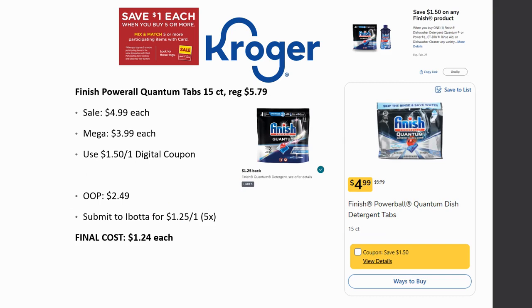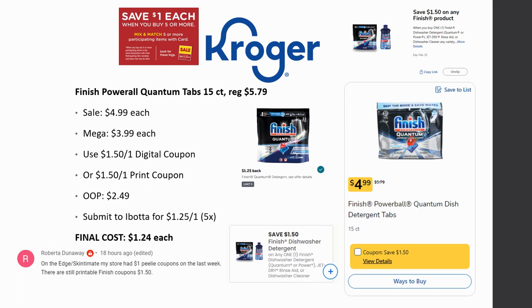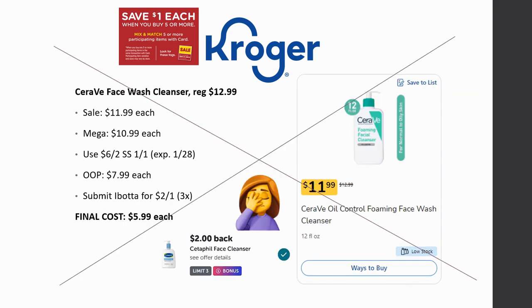I also wanted to update the Finish Power All Quantum Tabs, 15 count. They're $5.79 regularly, on sale for $4.99, mega sale for $3.99. We have a $1.50 off one digital coupon — and Roberta reminded me there are also printable coupons from Coupons.com for that $1.50 off. That brings it to $2.49, then submit to Ibotta for $1.25 back on one, limit of five times, making it $1.24 each. I love that there's no limit of one — I can grab several of these.